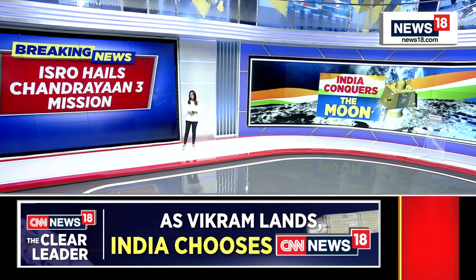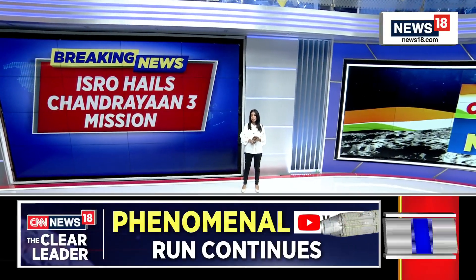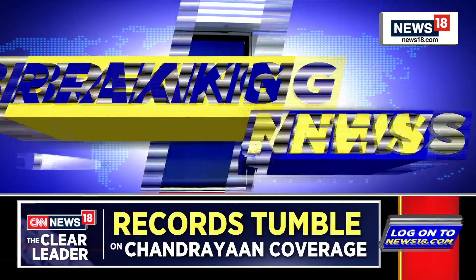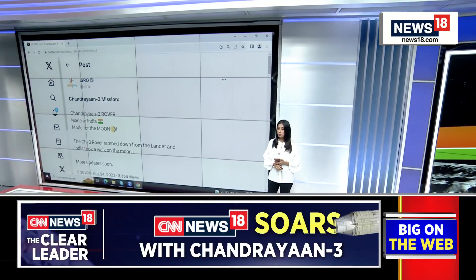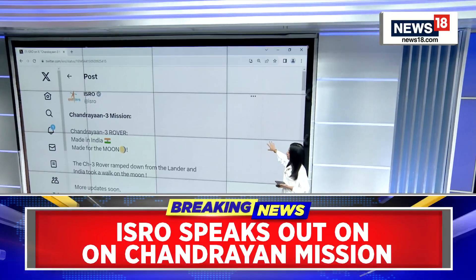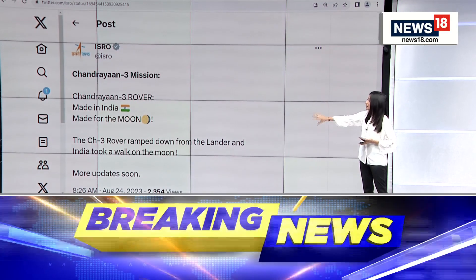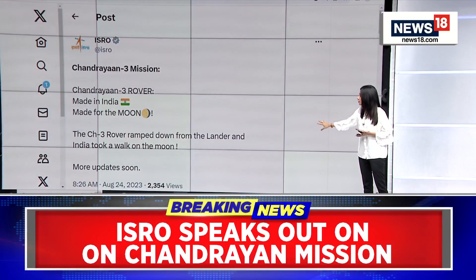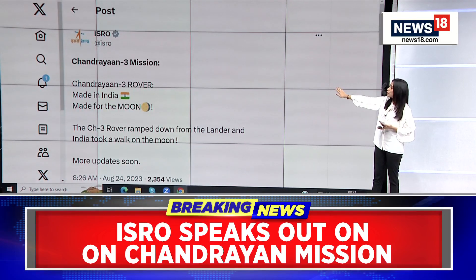We have another breaking piece of information as the day proceeds. This is regarding ISRO's fresh tweet about the Chandrayaan-3 mission. The post says: 'Chandrayaan-3 rover, made in India, made for the moon. The CH-3 rover ramped down from the lander and India took a walk on the moon.' You can see the post right here, wherein the ISRO team has tweeted this update. More updates to come in soon.